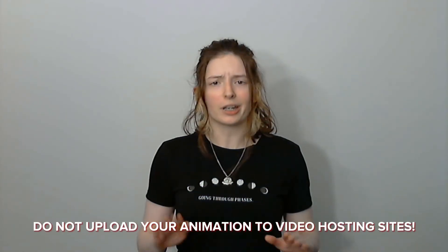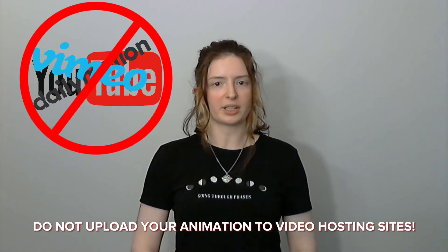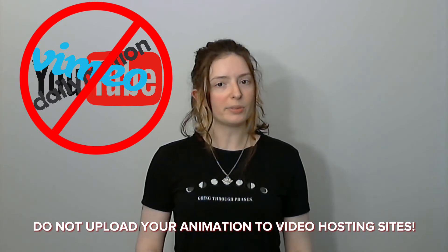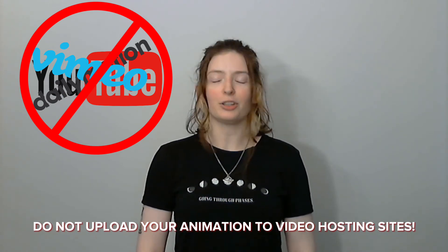It's important that you do not upload your video to YouTube or to any other similar video hosting sites. We will be uploading a compilation of all of the clips that we receive to YouTube privately to give YouTube a chance to flag any of your clips for copyrighted materials. If YouTube does flag your clip, you will be disqualified.